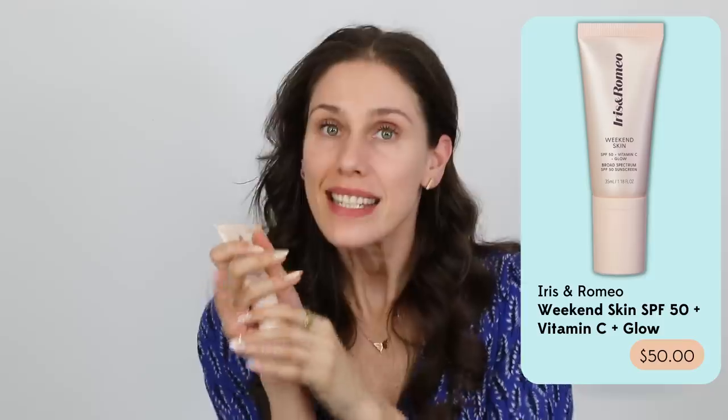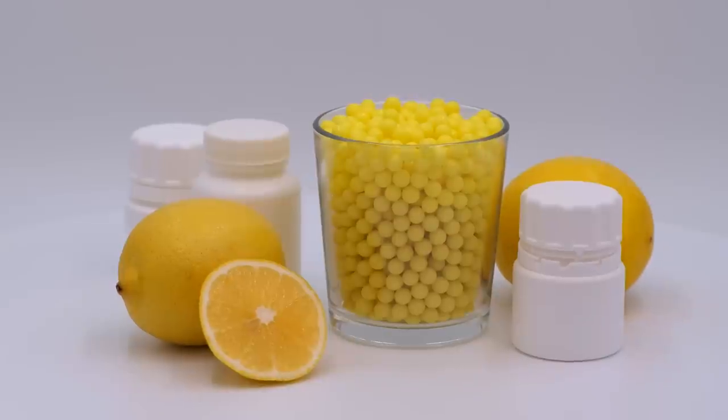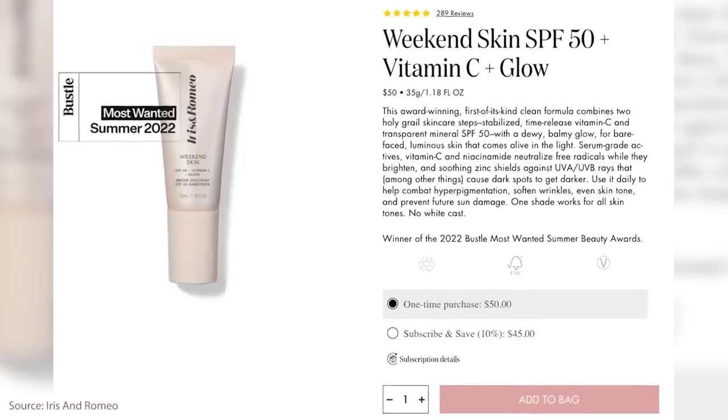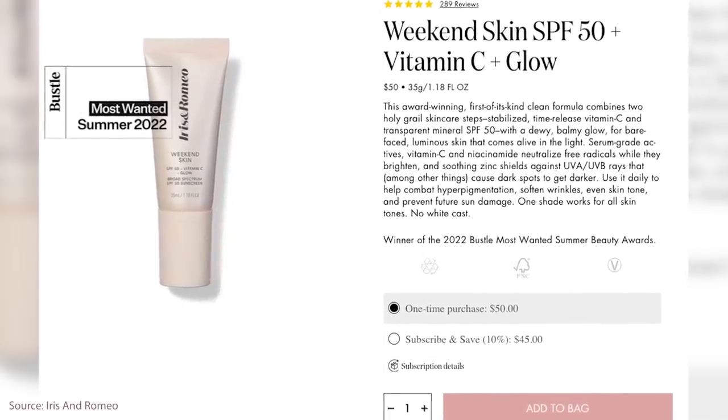The other one I have also has vitamin C in it, but with a different tint. This one is from Iris and Romeo. While the Ula Henriksen is probably what I'll wear this summer, this is what I wore last summer. This one is $50, which I understand is expensive. This is an SPF 50 from Iris and Romeo called the Weekend Glow — and boy, does it make you glow.